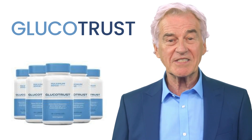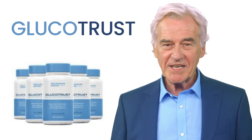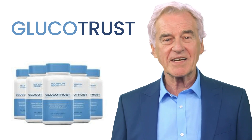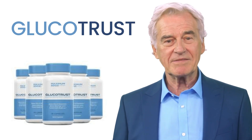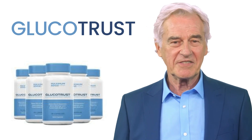The first thing you need to know about Glucotrust is: be careful about the website where you will buy Glucotrust, because Glucotrust is only sold on the official website. To help you, I left the link to the official website below in the description of this video.